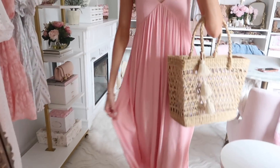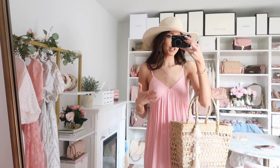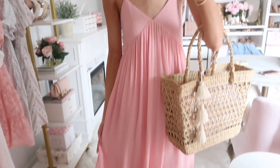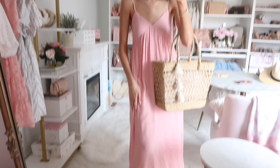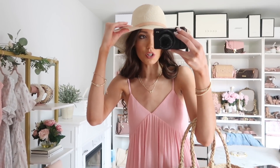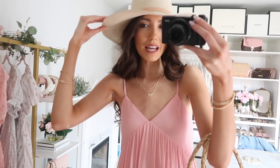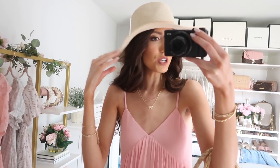Up next is this gorgeous gauzy dress — on the verge of a maxi on me — so flowy and breezy and effortless. A great vacation piece for spring or summer, or cute for everyday with a denim jacket or just casual studded flats. I have on the same straw bag and one of the other hats I ordered. This one has a strip of leather and is a really nice neutral, though the brim is a bit more floppy than the other one. I still like the white ribbon one best, but this one is also really nice.